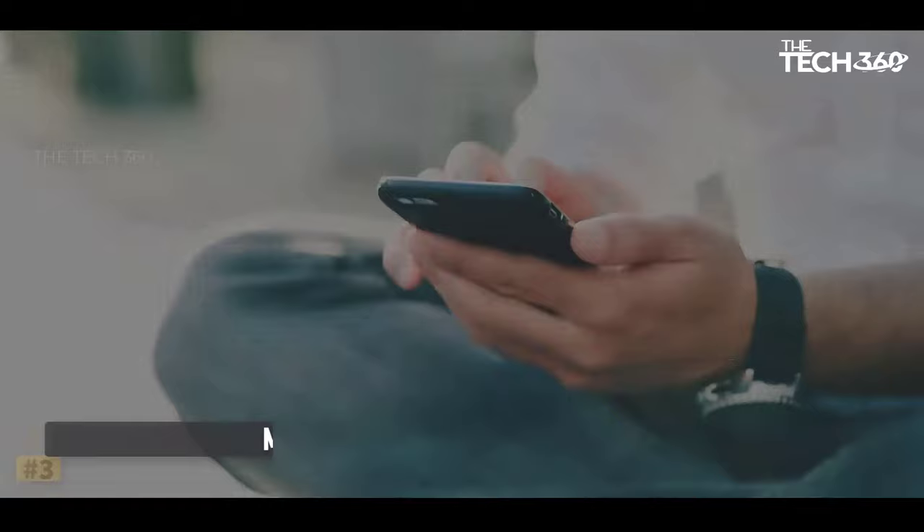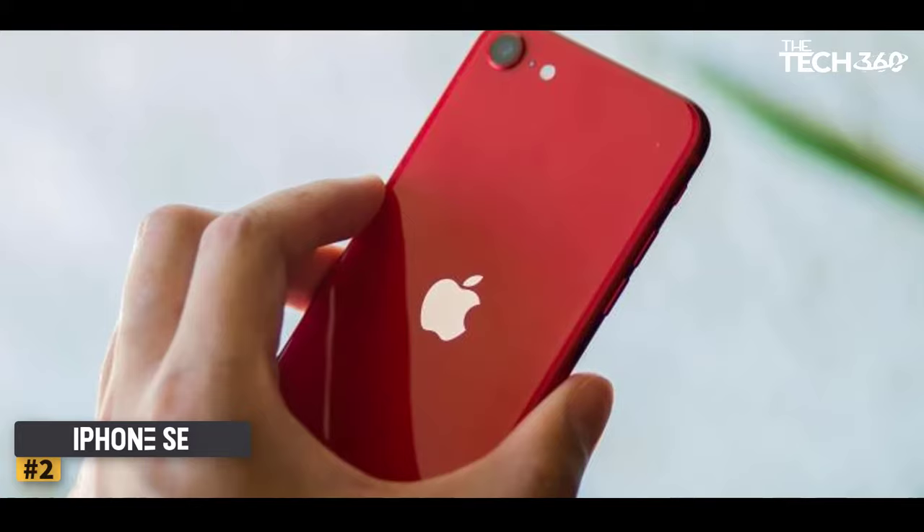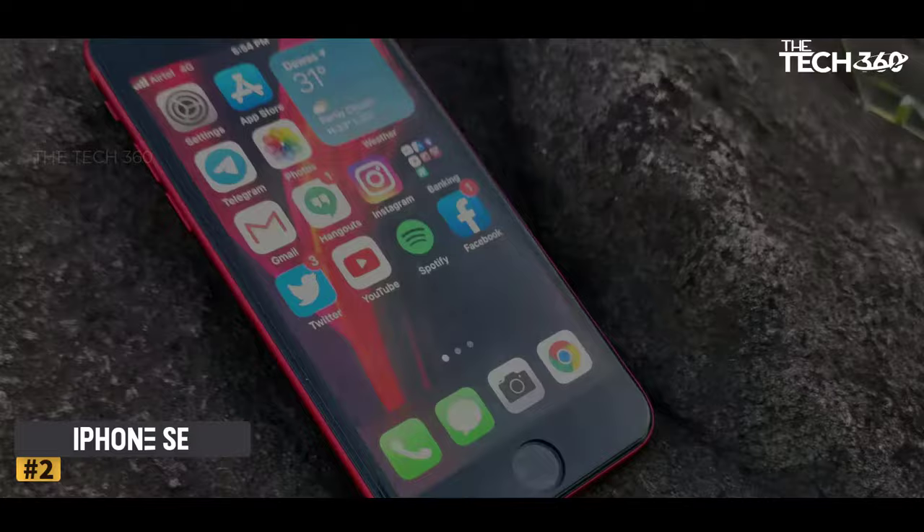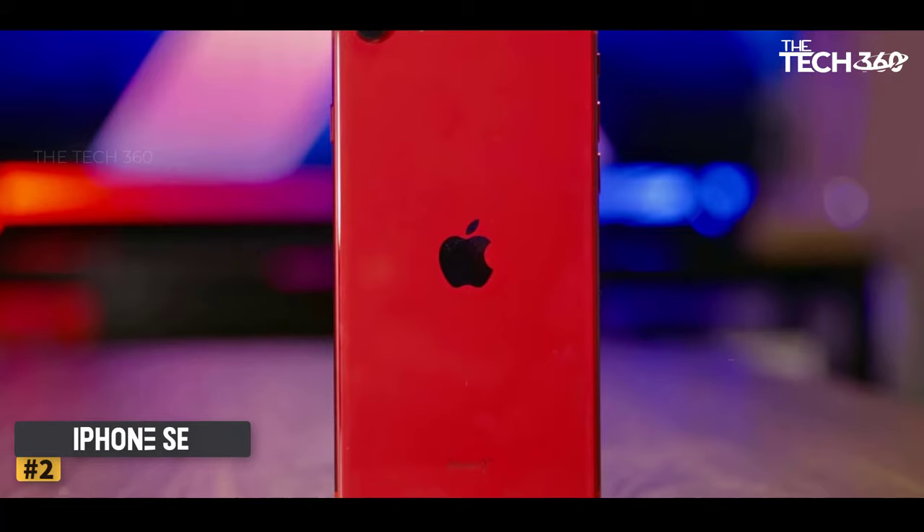Number 2: iPhone SE 2020 — Best iPhone. The updated iPhone SE for 2020 doesn't have the same compact nature as its predecessor, but it instead delivers a larger display, easy-to-use hardware controls, great performance, and a great camera. It's one of the most expensive entries in this list, but it'll undoubtedly last you. Not to mention, it's one of the best value-for-money phones Apple has ever released.